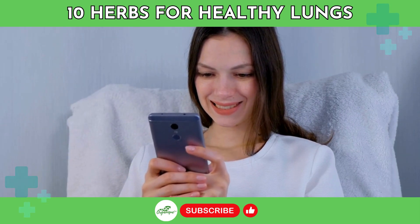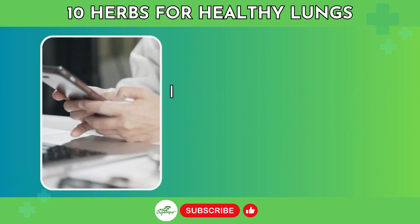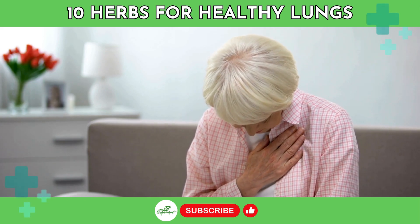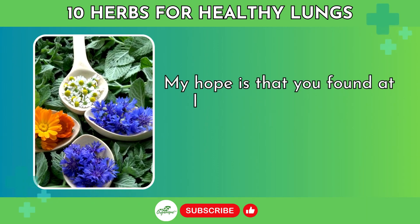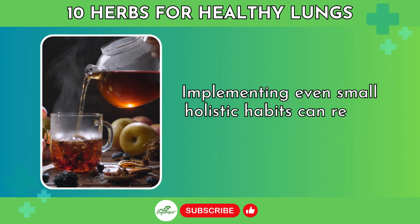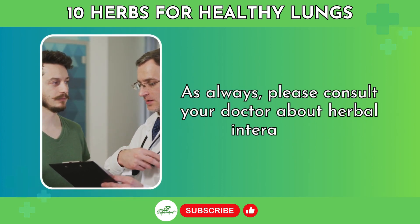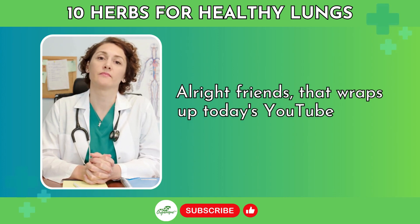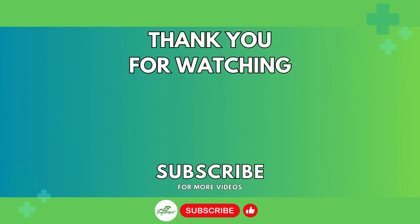Let me know down in the comments which lung health herb was your favorite, or if you have a request for any topics you want me to cover in a future video. I do try my best to respond to as many comments as possible. For those of you with ongoing lung health concerns, I know how difficult it can be to breathe easy sometimes. My hope is that you found at least a couple of natural remedies today that you're excited to try out. Implementing even small holistic habits can really improve your quality of life. As always, please consult your doctor about herbal interactions and before making any major changes to your health routine. That wraps up today's video on herbs for the lungs — thanks for watching and we'll see you in the next video.